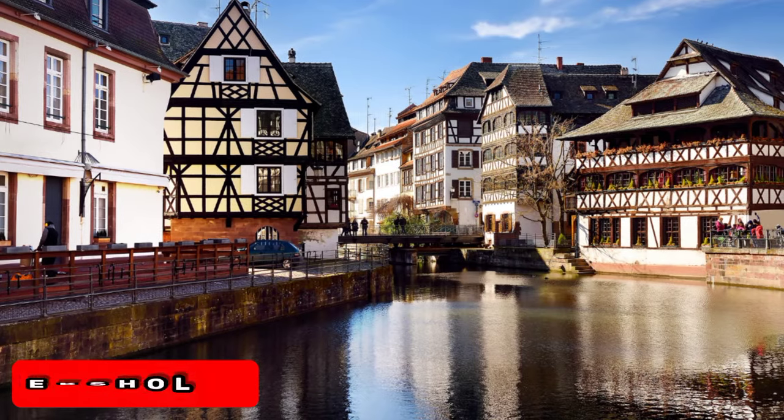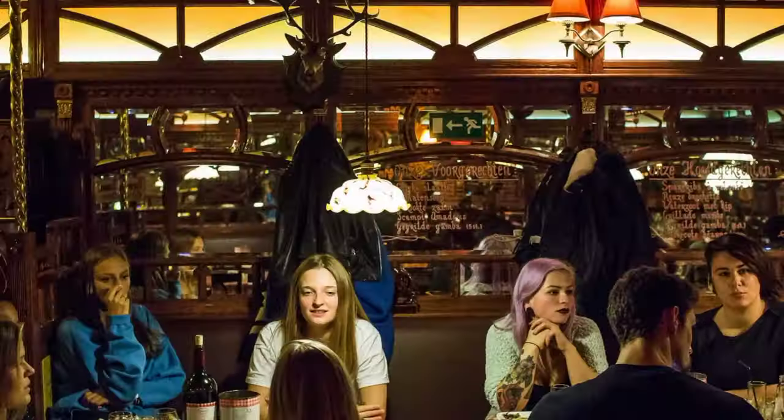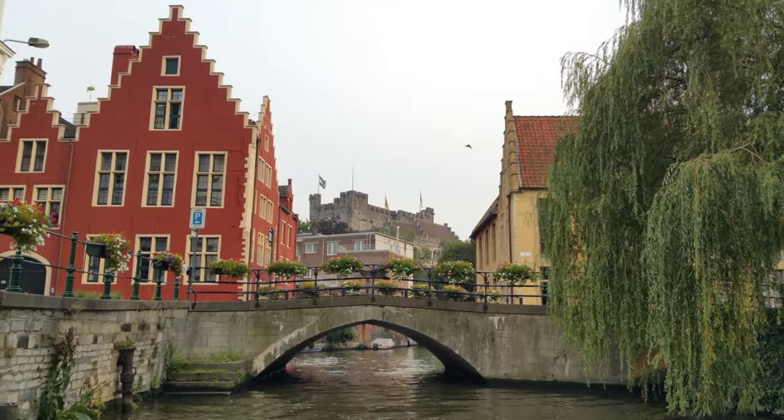At number 3, we have Paterscholl. This area is a hidden gem filled with great restaurants. The winding cobbled lanes and houses offer a glimpse into what Ghent was like many years ago. It's a food lover's paradise.